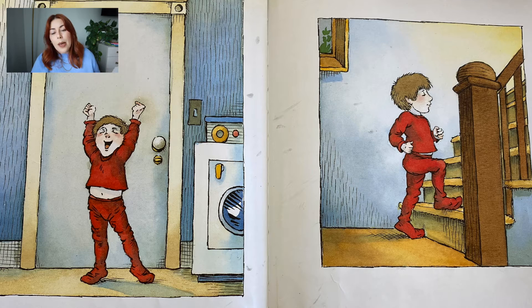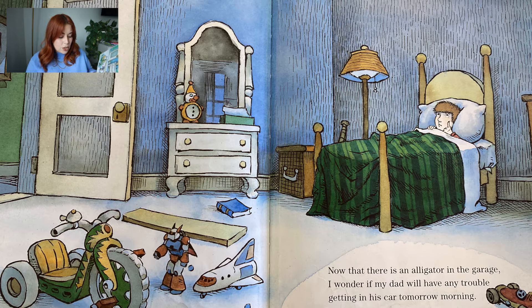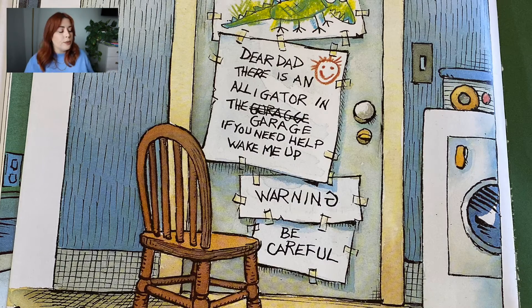Then I went to bed. There wasn't even a mess to clean up. Now that there is an alligator in the garage, I wonder if my dad will have any trouble getting to his car in the morning. I'll just leave him a note. Let's read what that note says: "Dear Dad, there is an alligator in the garage. If you need help, wake me up. Warning. Be careful."